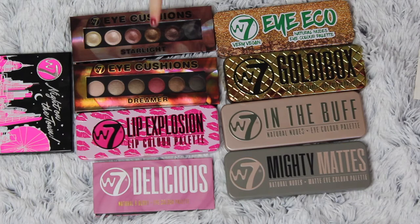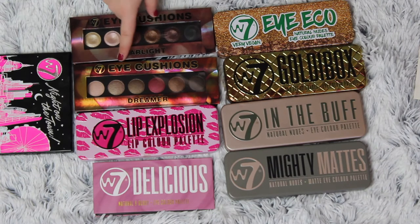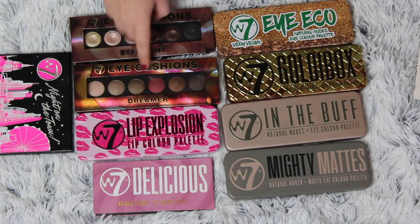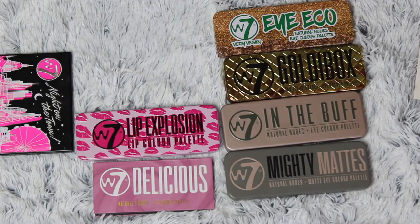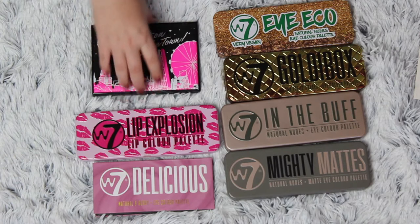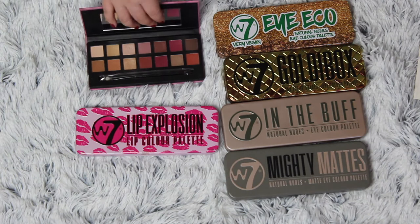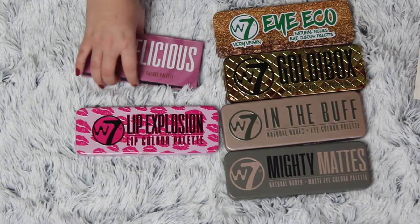These are all my W7 palettes. I know for a fact I really enjoyed these two — the eye cushions, the Style Art and the Dreamer. I have used this a ton. This one is brand new, so I'm going to keep these just because I really like the formula. I really like this one — it is the Night on the Tour palette. This is the dupe for the Anastasia Modern Renaissance palette and it is beautiful. I love it so much.